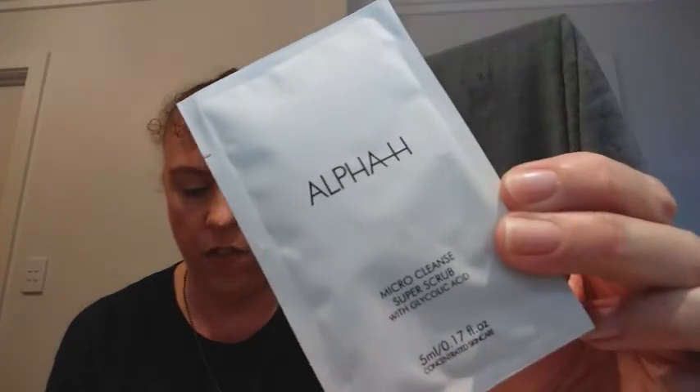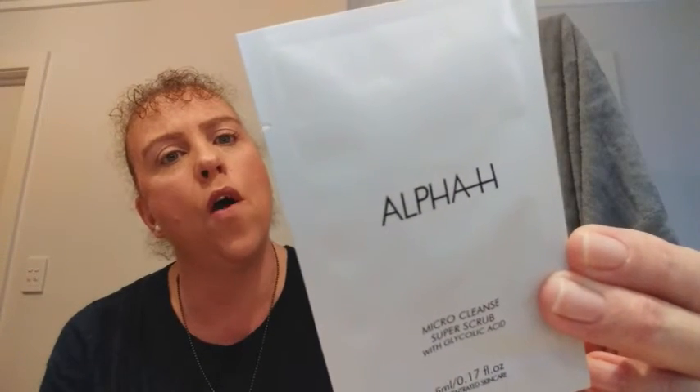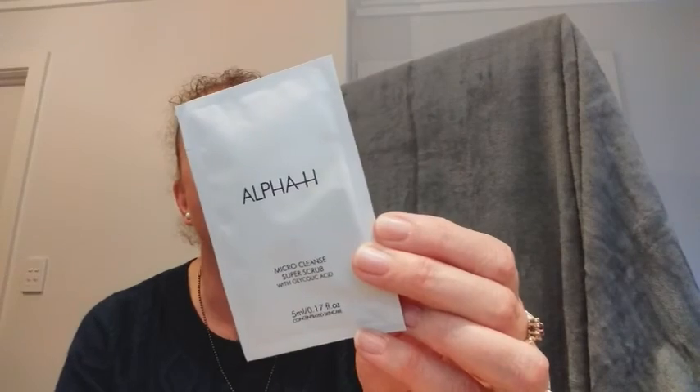At the bottom there's often a little bonus item — it can be foil packets, single razors, a tea bag, a little packet of crisps, all sorts of things. This one is a foil packet from A4H Micro Cleanse Super Scrub with glycolic acid — a 5ml concentrated skincare sample. Because it's the bonus it's not on the info card, but it's described as a granulated glycolic exfoliant formulated with jojoba microbeads to refine and reveal freshness to the complexion.